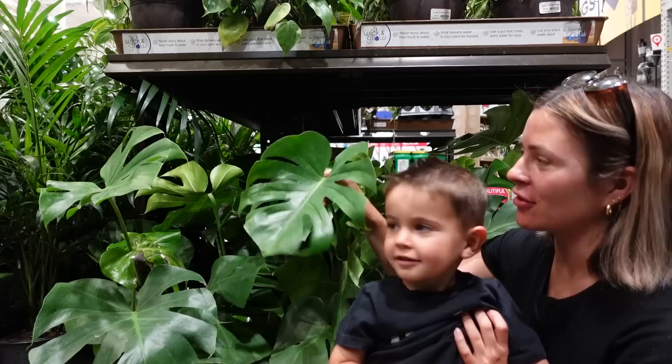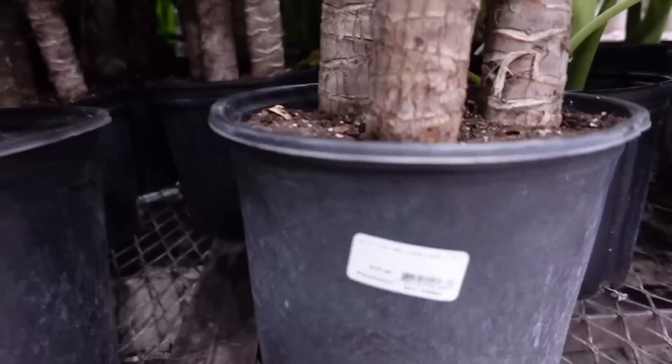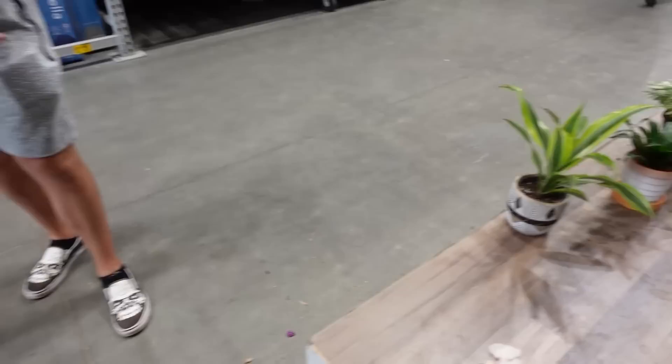Look — this plant, Kai, is called a monstera. They've got these — I think they're called Dracaenas. Oh, a yucca cane. These are kind of looking sad.